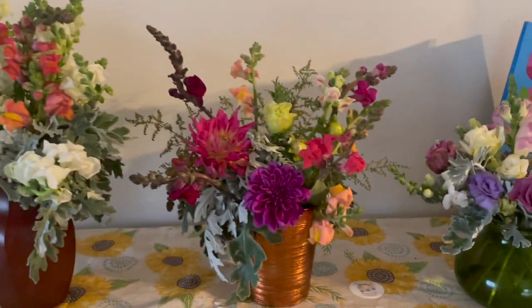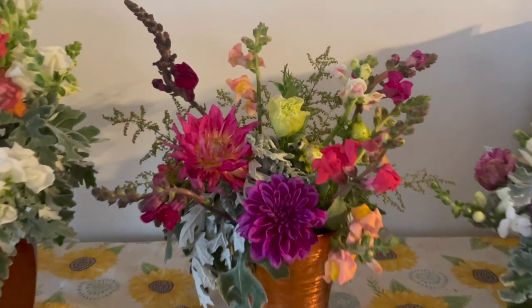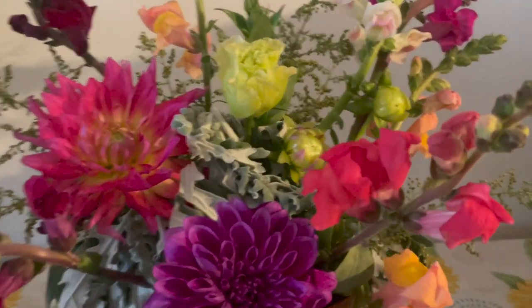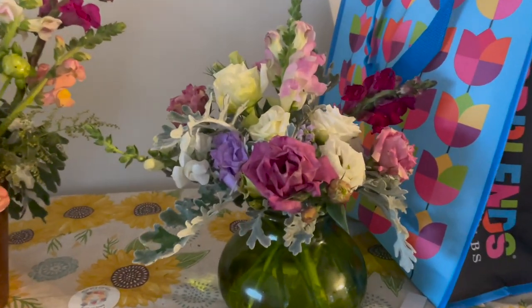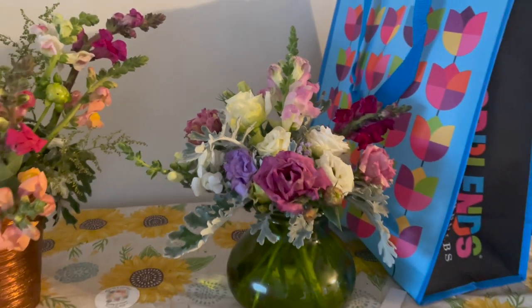And then a couple dahlias, some snapdragons, some lisianthus, and some Dusty Miller along with my sweet Annie. And then a bunch of lisianthus and a couple snapdragons with Dusty Miller.